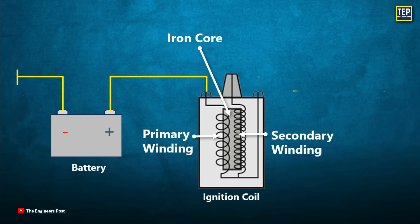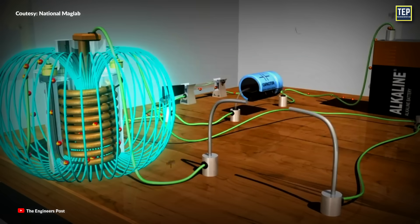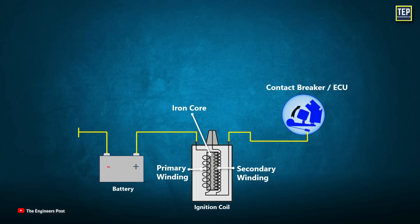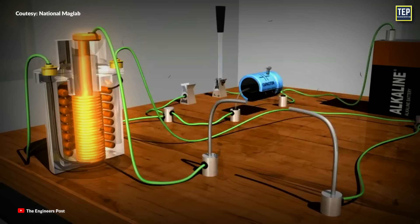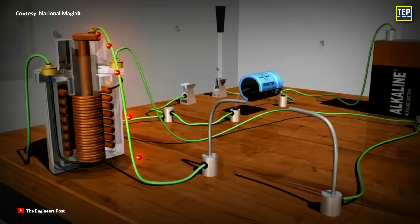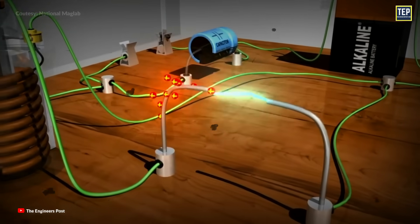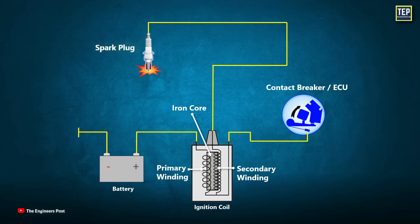When the current in the primary winding is suddenly interrupted, it creates a high voltage in the secondary winding. This interruption is commonly done by using a switch, transistor, or contact breaker. In modern ignition systems, the interruption can be controlled by an ECU or an ignition module. When the current is interrupted, the magnetic field around the coil collapses, which induces a high voltage in the secondary winding. This high voltage is then sent to the spark plug, where it creates a spark that ignites the air-fuel mixture in the engine's combustion chamber.